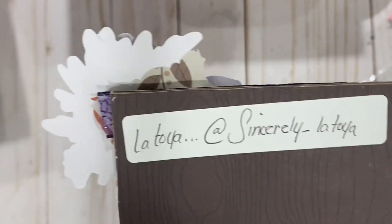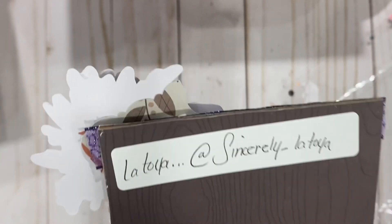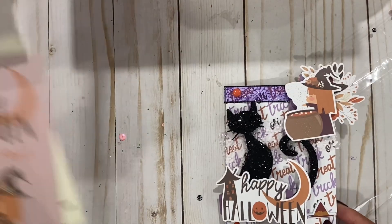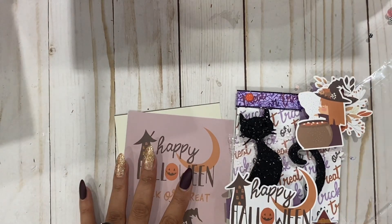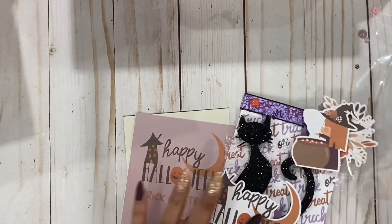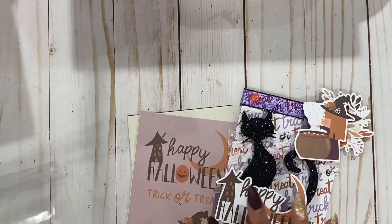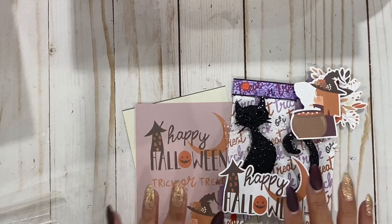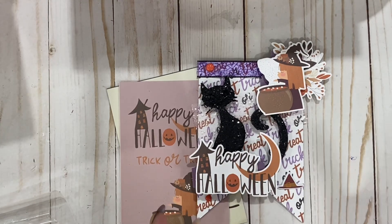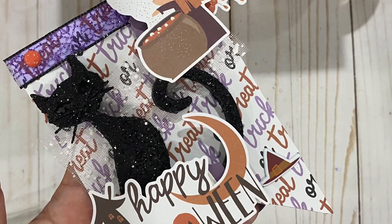And here is Latoya's Instagram — adorbs. So cute! Thank you so much, friend. Oh my gosh, I can't get over how vintage this is and that they even have these. So cute! I'm going to be mailing out the ones that are already ready to mail, and the others I'm going to combine with the other swaps. So thank you guys for watching and I'll see you guys next time — bye!